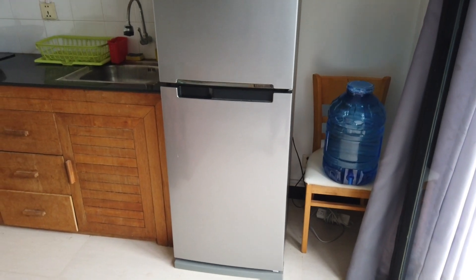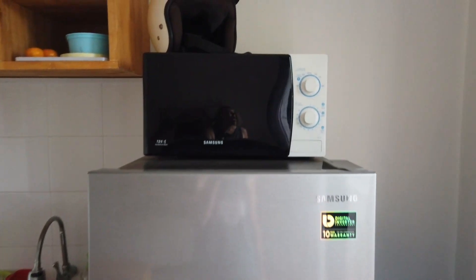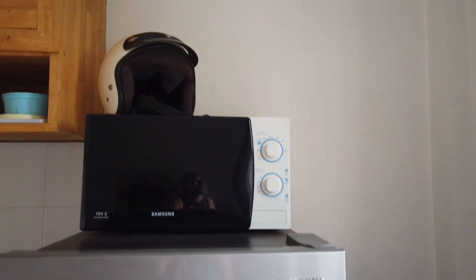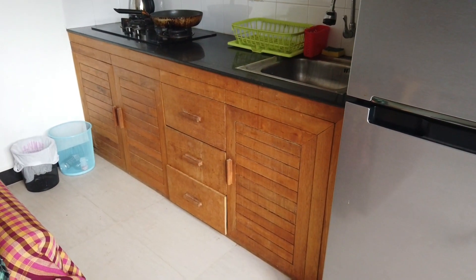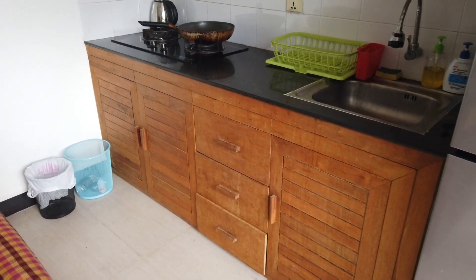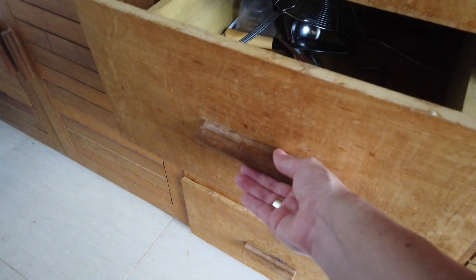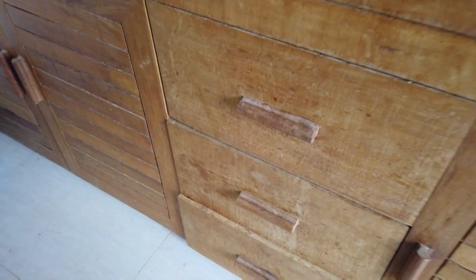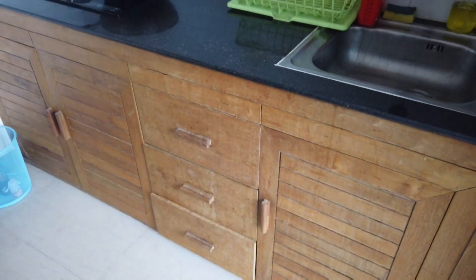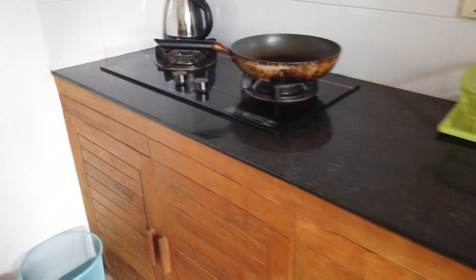Then we've got the fridge - pretty much standard fridge for Cambodian houses and apartments. Microwave on top and Jeremy's helmet on top of that. And what do we have here? We have proper kitchen cupboards, which is nice, and oh my goodness - drawers! The first apartment we've lived in that actually has drawers. Three of them. So we actually have a junk drawer now, which is something that we haven't had since we moved over here nearly a year ago today.